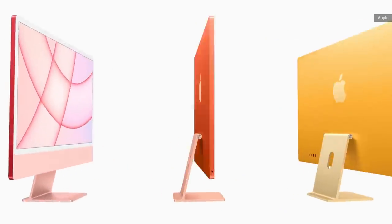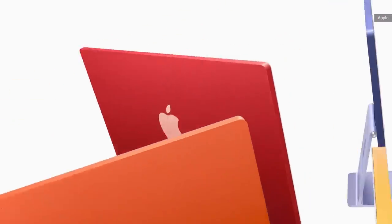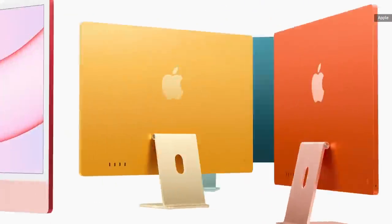It's also thinner than most monitors I've seen, so that's pretty impressive. These new colorful cases also go a long way towards making the iMacs a lot more approachable to kids and less tech-savvy users.